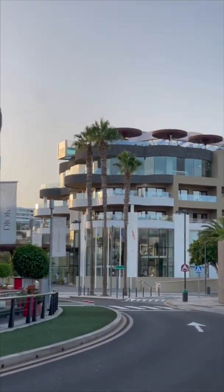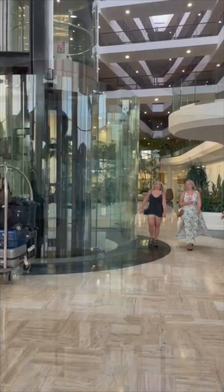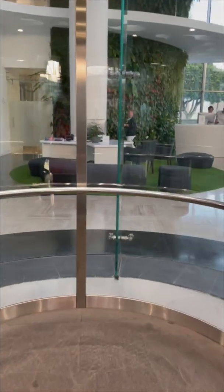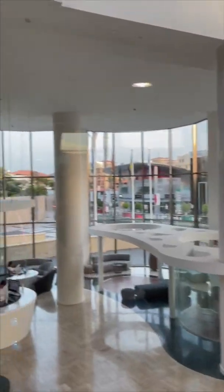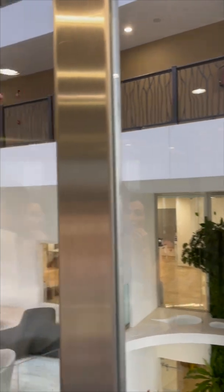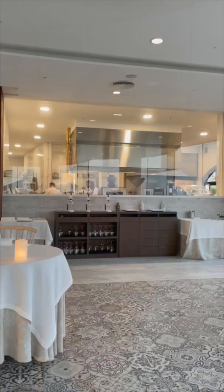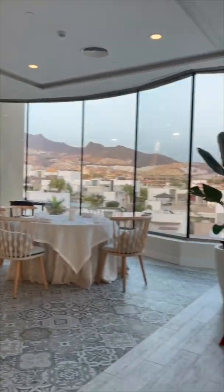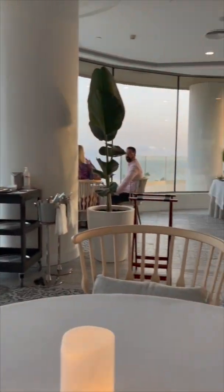Hello everyone, in this video we are going to eat at this amazing restaurant in Tenerife. We are inside the GF Hotel Victoria in Playa del Duque, on the fourth floor — we took the lift. The restaurant name is Donner restaurant, with the kitchen and a 360-degree view of the island and the Tenerife coast.